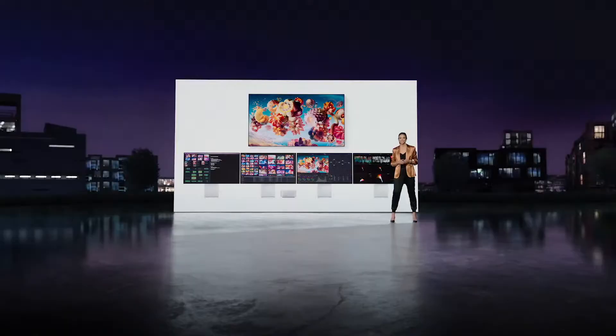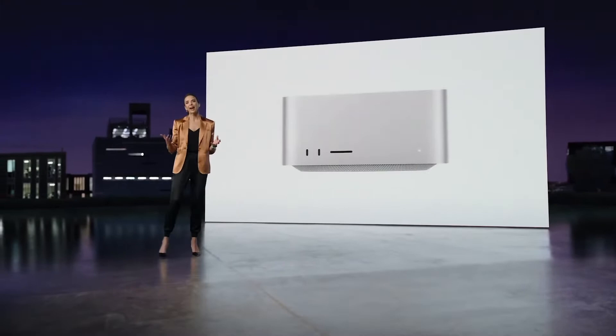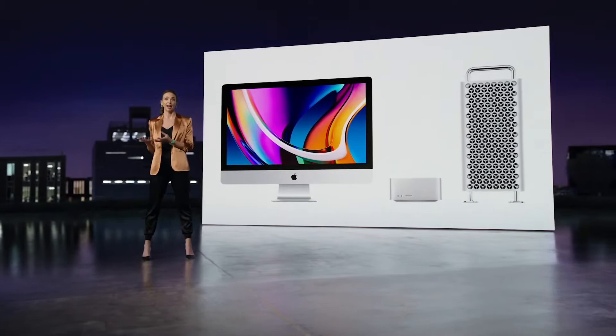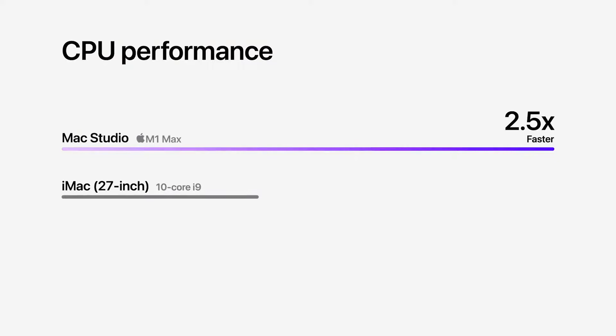Now let's take a look at the unprecedented performance MacStudio will deliver. When you compare MacStudio to our most powerful Mac desktops — the 27-inch iMac and Mac Pro — it takes performance to astonishing new heights. MacStudio with M1 Max is up to 2.5 times faster than the fastest 27-inch iMac for CPU performance, and up to 50% faster than Mac Pro with a 16-core Xeon processor, our most popular configuration.